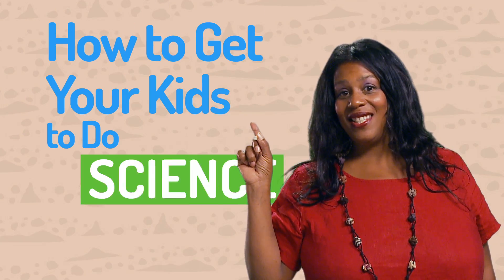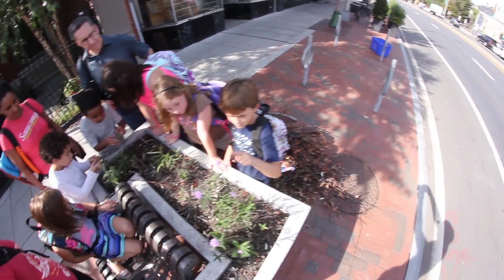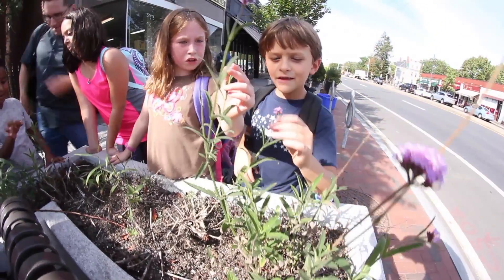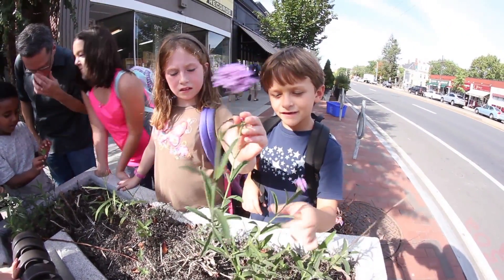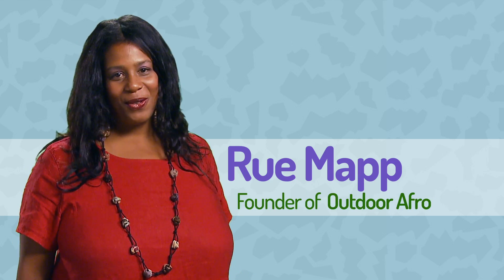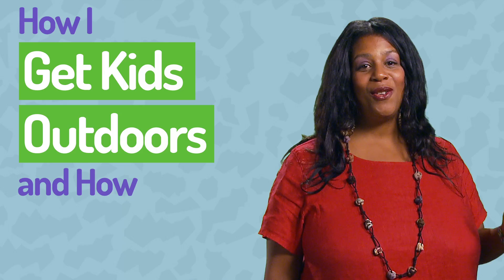How to get your kids to do science outside. Kids love to be outside. To engage in science, you need to be outside in nature. I'm Rue Mapp, founder of Outdoor Afro and mother of three kids. Here's how I get kids outdoors, and how you can too.